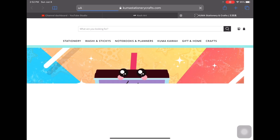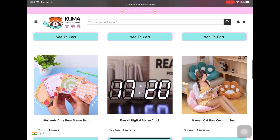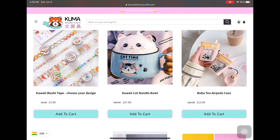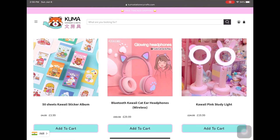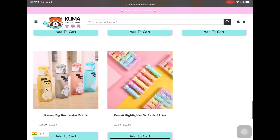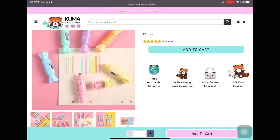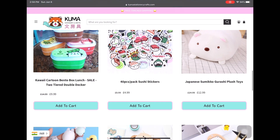The first online store on my list is kumastationarycrafts.com. Everything about this online store is super cute, so if you start browsing you would probably fall in love with all the products and will end up with a broken bank account — I'm for dead sure because I've experienced it. There are also highlighters in the form of candy shapes, oh my god they are so cute.